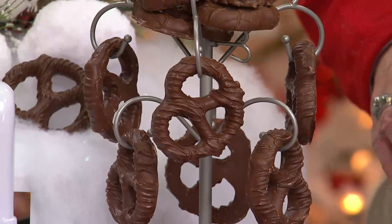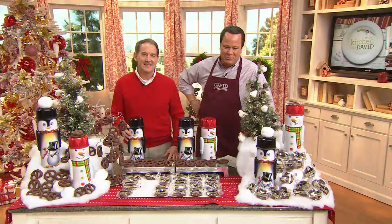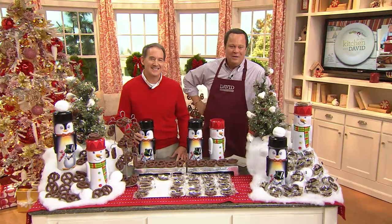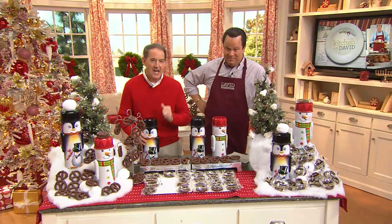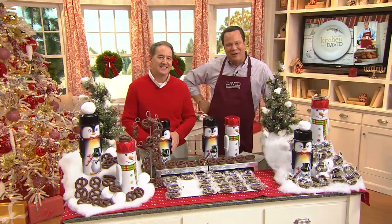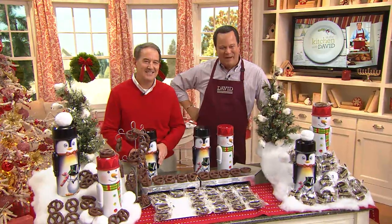Elaine, I'm so tickled that you are excited about Harry London and we'll get all these out to you straight away. His Buckeyes are very good too. You got to love those being an Ohioan. Elaine, happy, happy holidays to you and thanks for being a part of our show. Thank you. The same to you. Bye, Elaine. Come see us again.